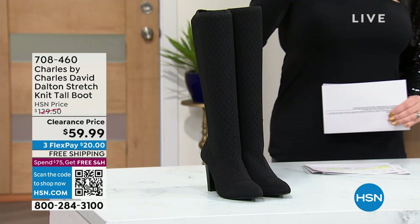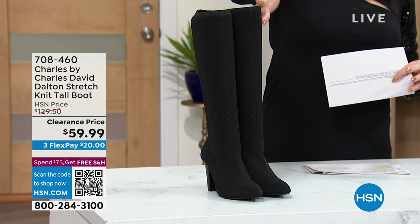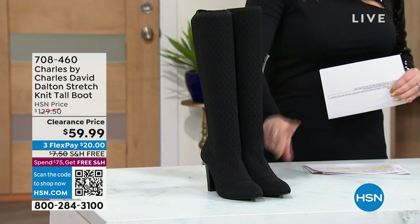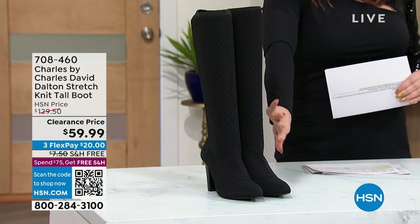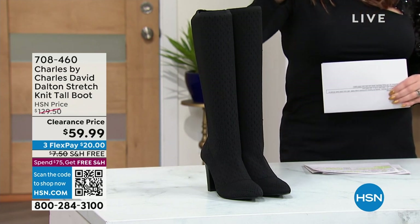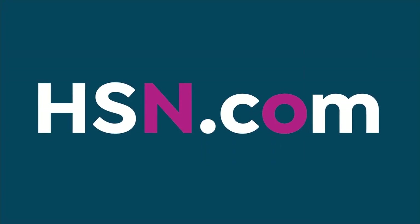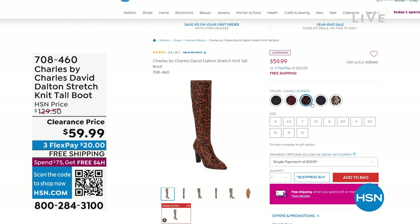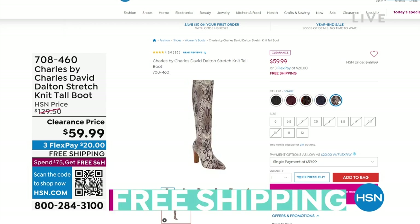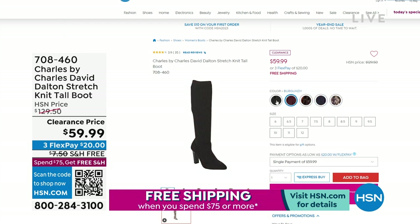It's like a sock boot, so it's not very stiff and hard — it's going to form to your leg and to your foot. This is the black I have here, which has these little diamond perforations. The camel leopard, we also have a burgundy, a navy, and a snake — but the snake is getting very limited, so if you have your eye on the snake, I would go now. These were $130 boots by Charles by Charles David, on clearance today $70 off at $59.99, free shipping and handling.